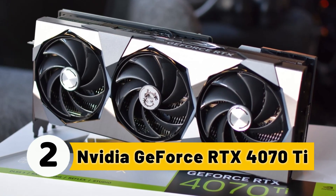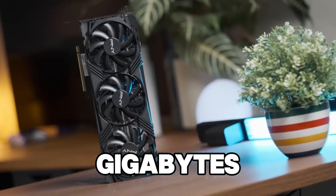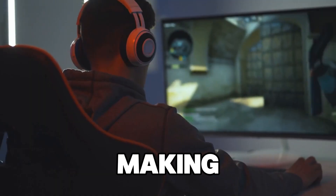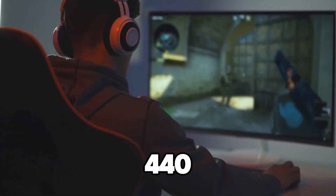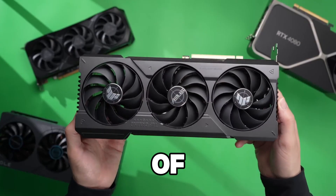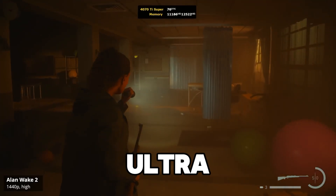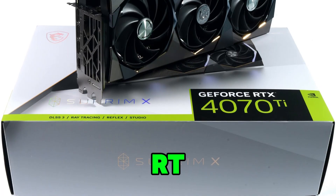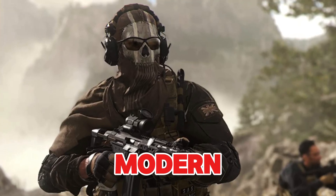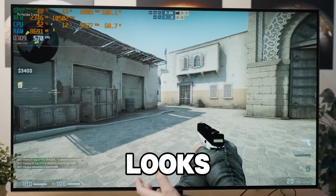Number 2: NVIDIA GeForce RTX 4070 Ti. At number 2, we have the NVIDIA GeForce RTX 4070 Ti. With 12GB of GDDR6X memory and DLSS 3.0, this GPU offers superb performance, making it ideal for 1440p and 4K gaming while maintaining excellent streaming quality. The RTX 4070 Ti combines the power of DLSS 3.0 and ray tracing to ensure that your stream looks professional even while playing at ultra settings. If you want to maximize your streaming potential and minimize lag, the RTX 4070 Ti offers an unmatched experience, handling high-end games like Call of Duty Modern Warfare 2 and Cyberpunk 2077 without issue, while NVIDIA's NVENC encoder ensures your stream looks crisp and smooth.